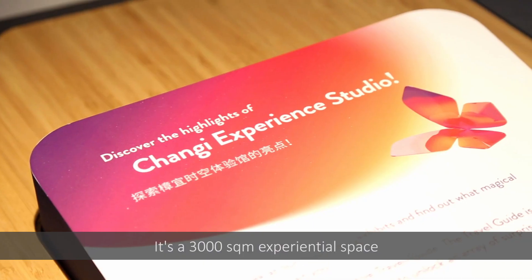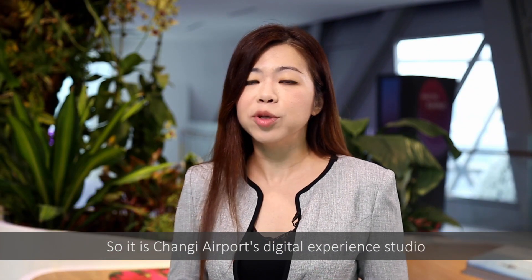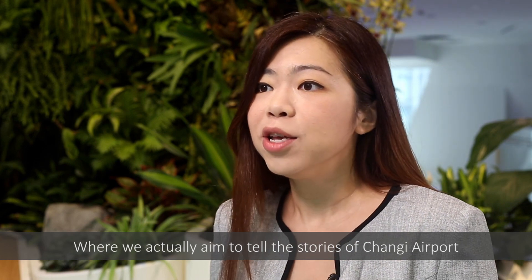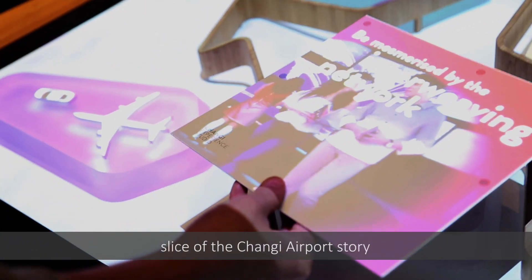Welcome to Chang'e Experience Studio, the 3,000 square meter experiential space located on level 4 of Jewel Chang'e Airport. This is Chang'e Airport's digital experience studio, where we aim to tell the stories of Chang'e Airport. There are 20 touch points, and each touch point tells a different slice of the Chang'e story.